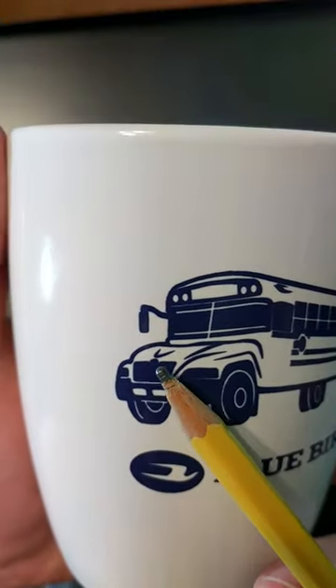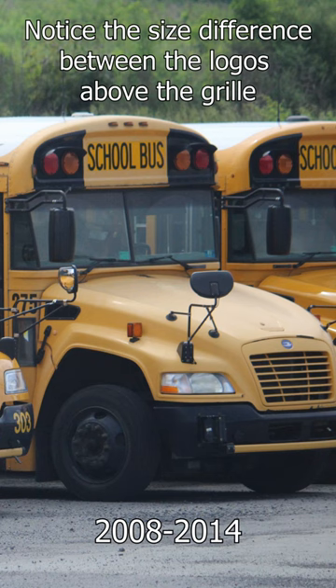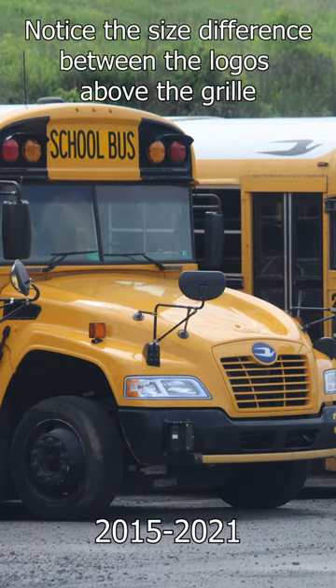The reason I think that — if you take a look above the grill, there appears to be a larger Bluebird emblem there. That's when version 2.5 of the Vision came out in 2015. So I assume that this was maybe like a mug given out to people working at dealerships, or something to commemorate that, because I personally don't ever remember seeing this on the Bluebird Merchandise website.